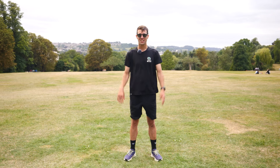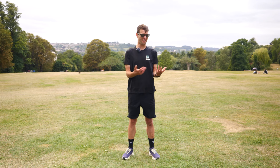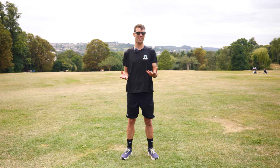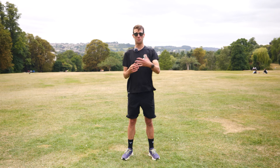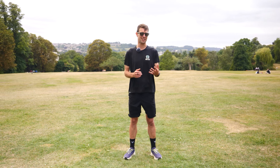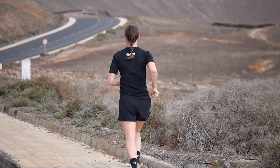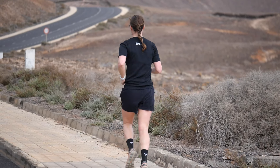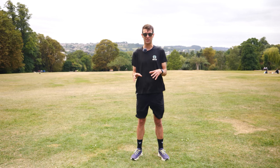Tip nine: take cheat days. This may seem like the opposite to the previous point, but they're actually the same thing. You can't be a monk who never falters. If you head out expecting to be that, you could end up being bitterly disappointed, and that is obviously going to affect your motivation. Allow yourself the odd cheat day, be that skipping the odd run or indulging in some treats. Just don't do both of these too often.